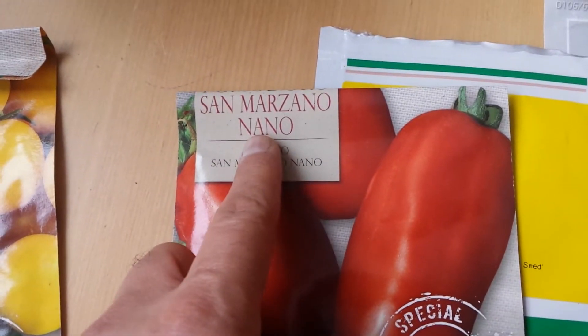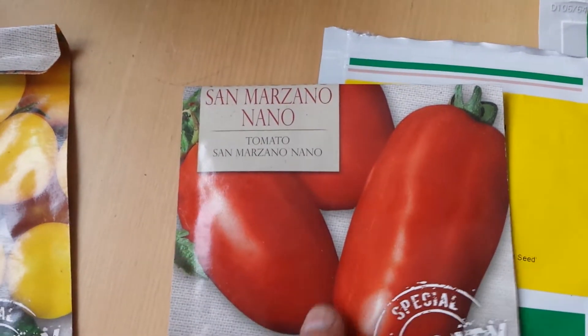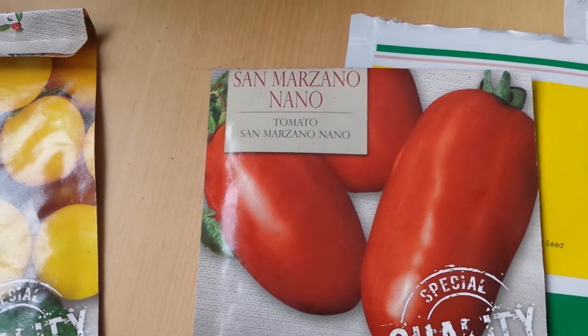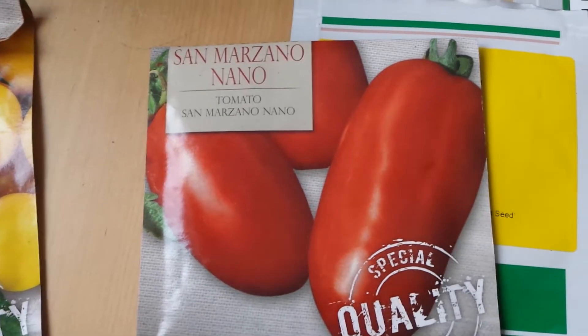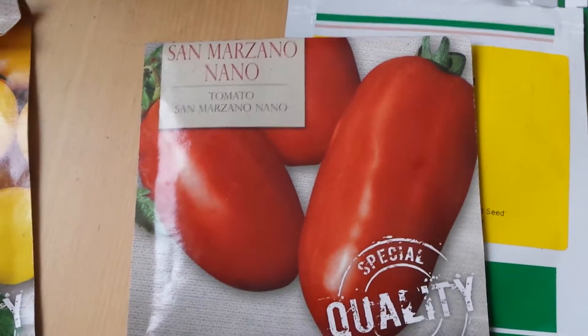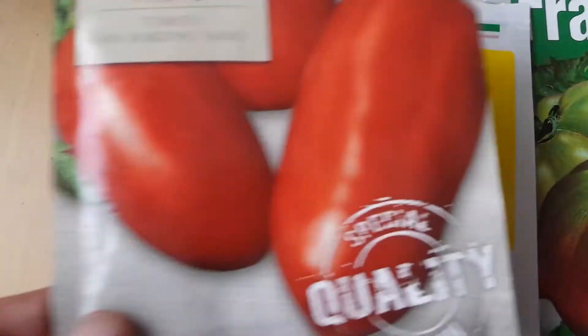This is San Marzano, which I've grown two years ago. It was really good — from an old seed that I bought from the 99p shop. It was in a package of many other seeds for 99p, really cheap. I planted it and it's so beautiful. It looks like we mistook it for pepper.